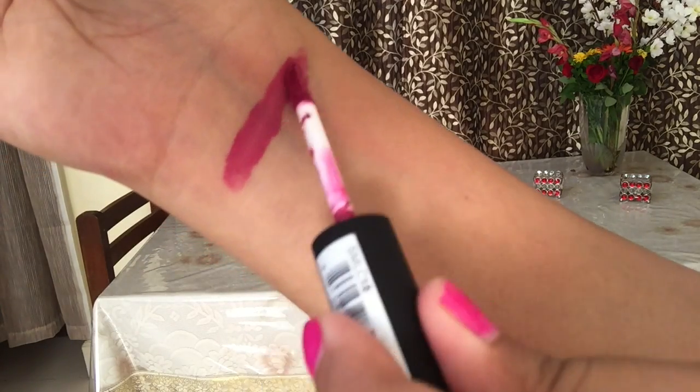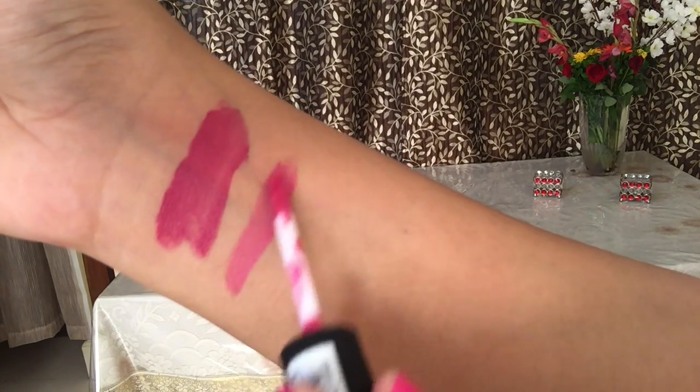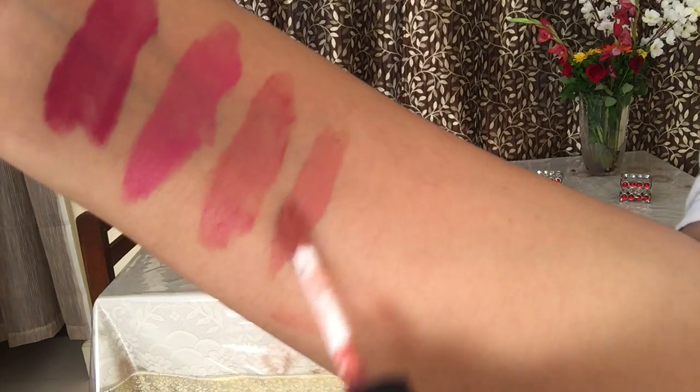Then I got four NYX Soft Matte Lip Creams, which retail for Rs. 600 each. The first shade is Parag — a beautiful combination of pink and purple, a very purpley pink, perfect for Indian skin tones. Next is Milan, one of my favorite shades that flatters most Indian skin tones. Then Kenny's, an early pink shade that goes with any eye makeup look, especially smoky eye. Finally Stockholm, a beige pink kind of shade. That's all for the NYX liquid lipsticks.